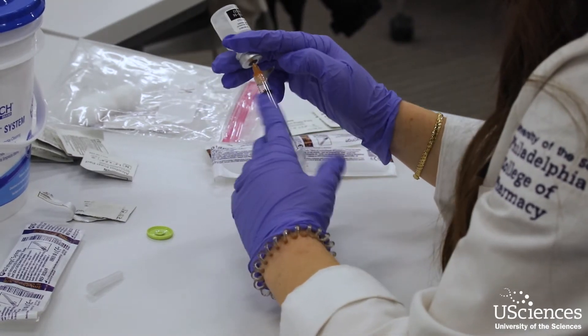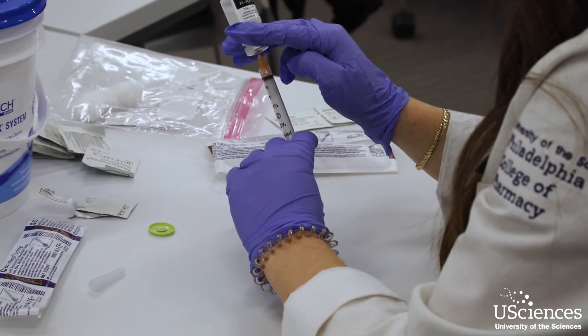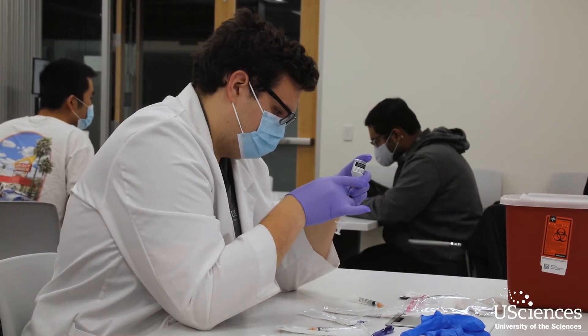Today was the hands-on assessment portion where each student gave three injections and received three injections. The cool part about it was that we were able to do all of the learning and module portions beforehand, so today we got to do the actual technique and immunization.